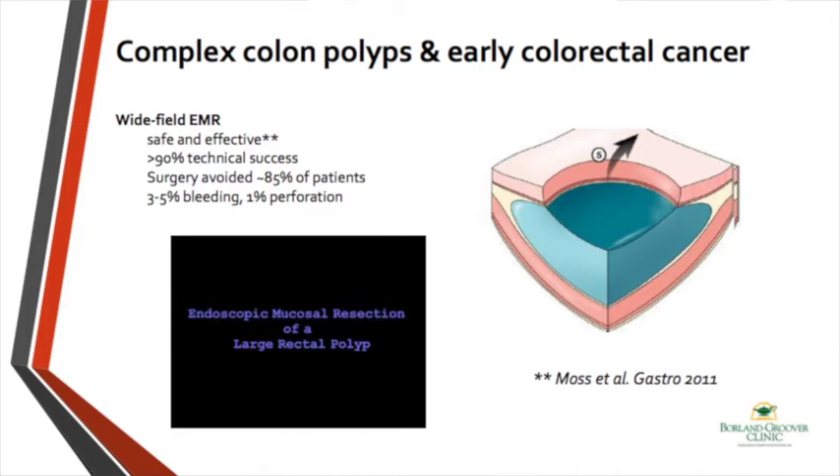Currently, we have wide-field EMR — a technique where we inject solutions under the mucosa, protecting the deeper layers of the colon. With special instruments and snares, depending on the technique, we perform piecemeal resection of these polyps. As you can see in the video, piece by piece these polyps will be removed, and the patient does not require any further surgical intervention. All of the polyps will be removed with this technique.